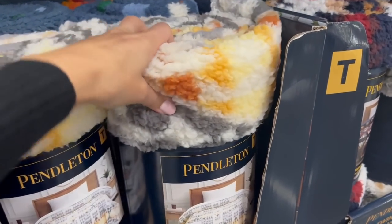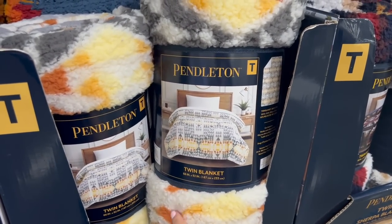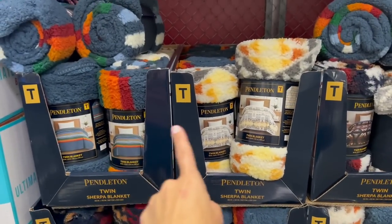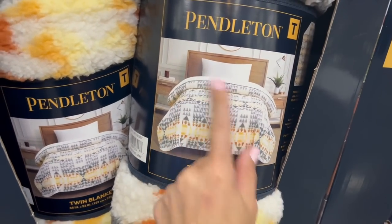Another cozy throw blanket — this is $22. They have Pendleton twin-size blankets and they're only in the twin size. They have blue and white. I personally love the Pendleton design on the white background.